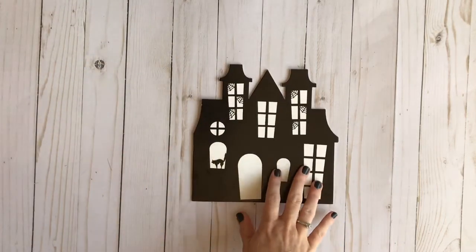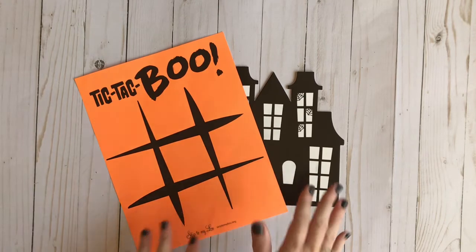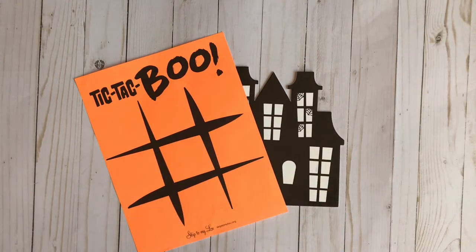So anyway, that's our October Morning Basket. I hope you enjoyed it. If you have any questions, please leave them down below. Please like, share, and subscribe, and let other people know about our October Morning Basket. Thank you so much for watching.